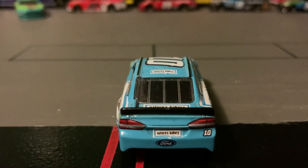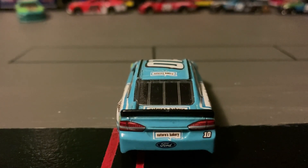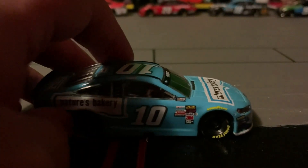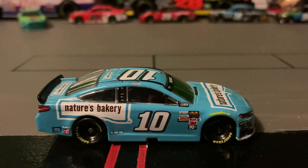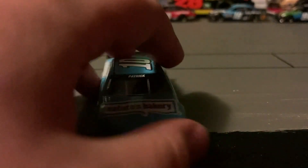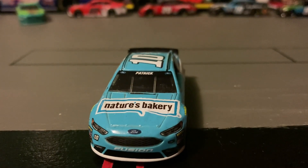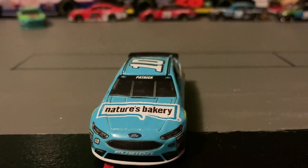It has taillight decals, the Nature's Bakery logo, a Ford emblem, and the number 10. This side is pretty much the same as the other side of the car — it just does not have the window net. On the hood of the car it says Nature's Bakery, with a Ford emblem, headlight decals, the number 10, and a white splitter.